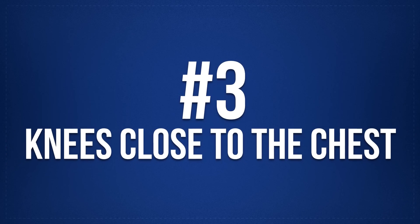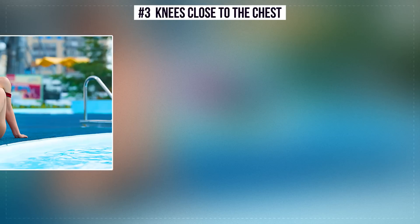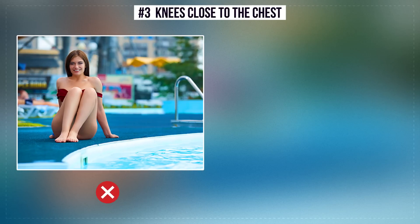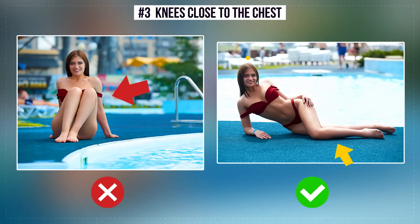Number 3: Knees Close to the Chest. The closer the legs are to the chest, the more it violates the proportions of your body. The correct position is the half-lying position where one leg is in front of the other, which will emphasize the elegant lines of your body.